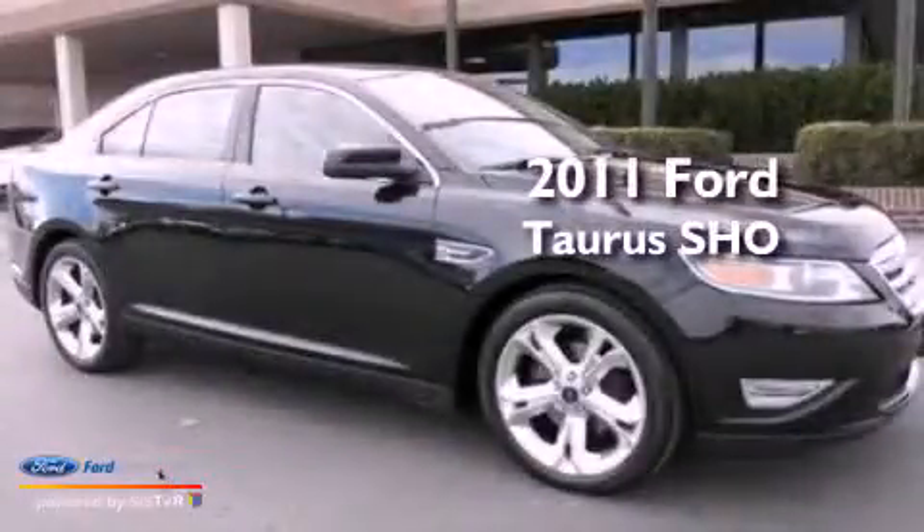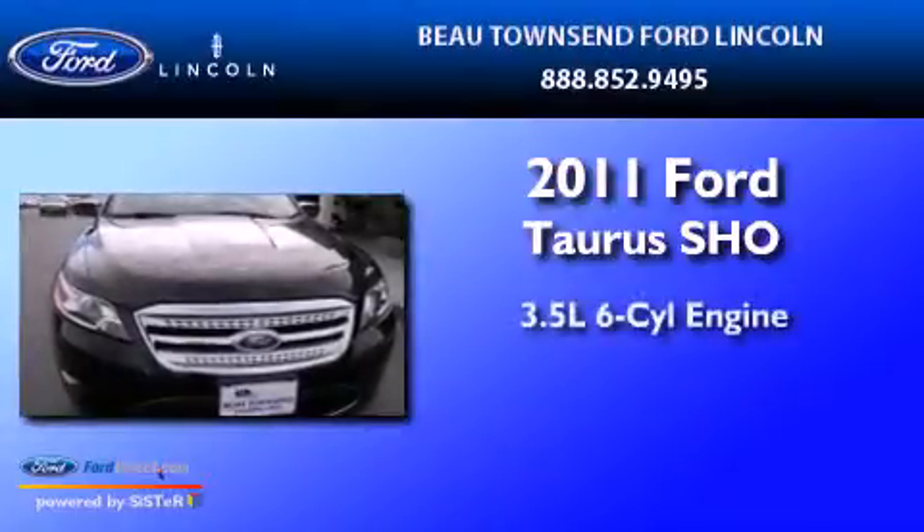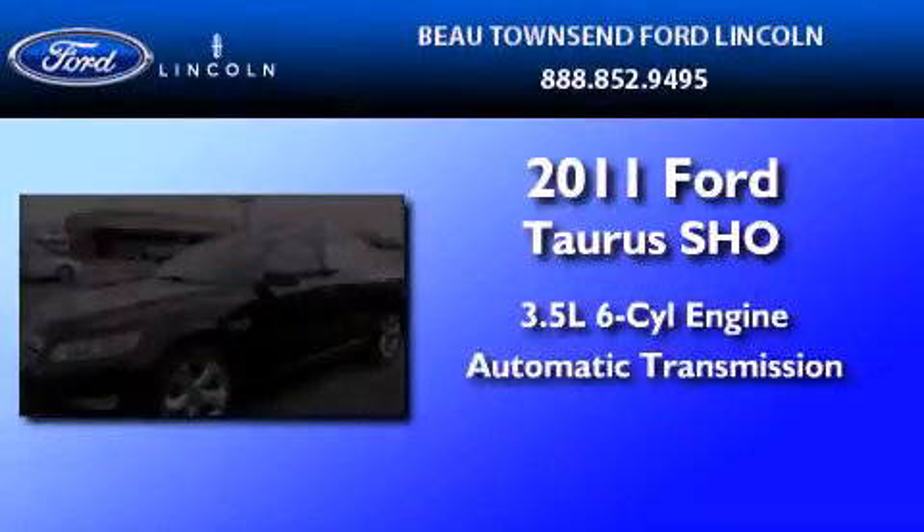This is a certified pre-owned 2011 Ford Taurus SHO. It has a 3.5-liter 6-cylinder engine and an automatic transmission.